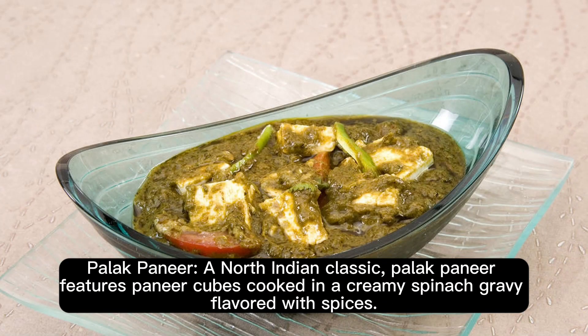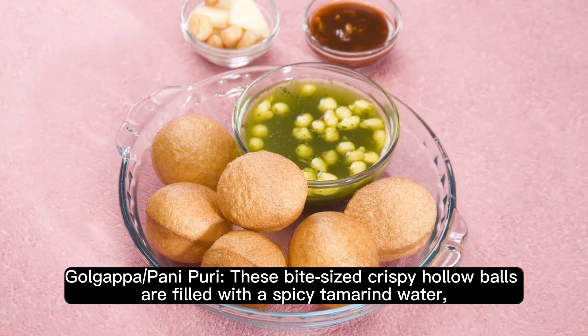Palak Paneer. A North Indian classic, Palak Paneer features Paneer cubes cooked in a creamy spinach gravy flavored with spices.